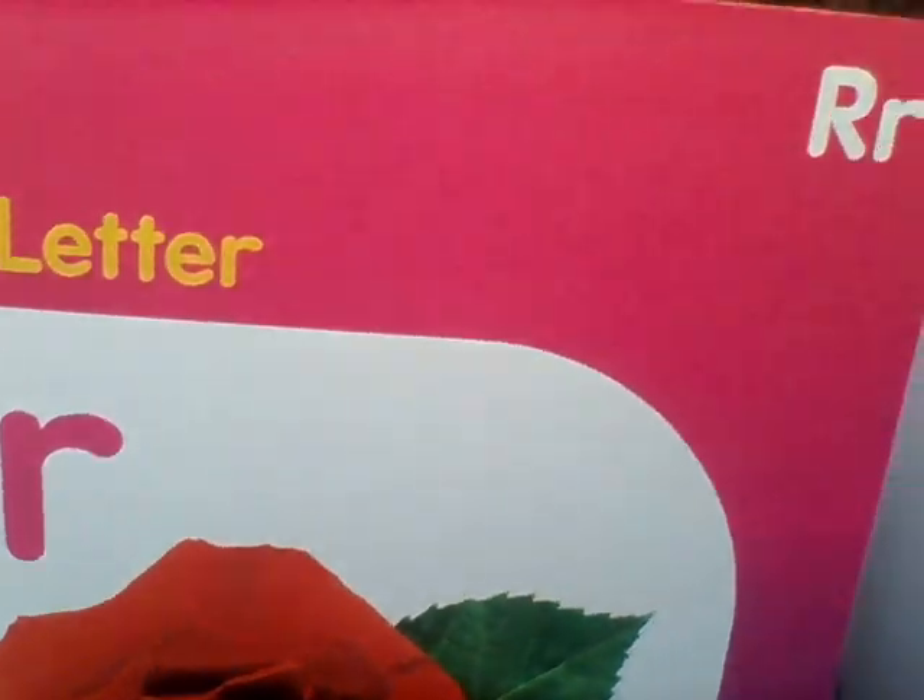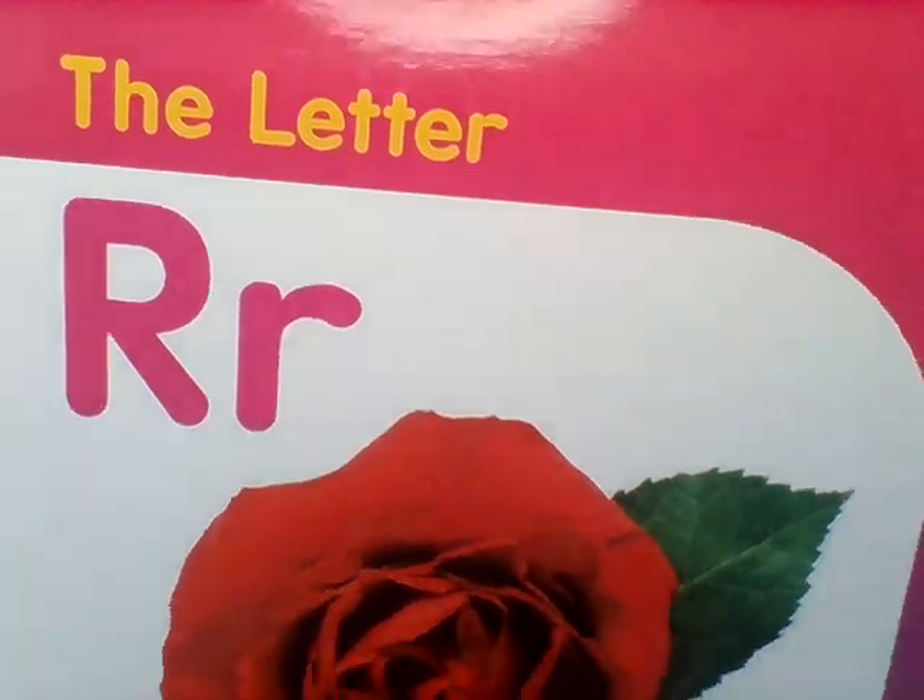The book we're going to look at today to learn about the letter R sound is called The Letter R. It's by Lakeshore, and on the front cover I see a flower. But wait a minute — fuh, fuh — flower begins with a fuh sound, not an R. What could we call this? We can't call it flower or it wouldn't start with the letter R sound.